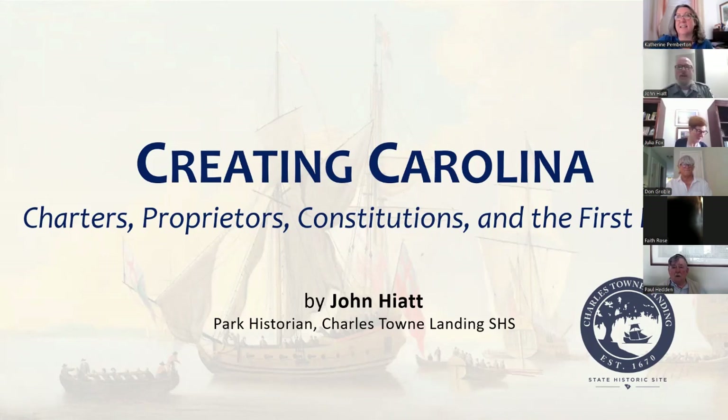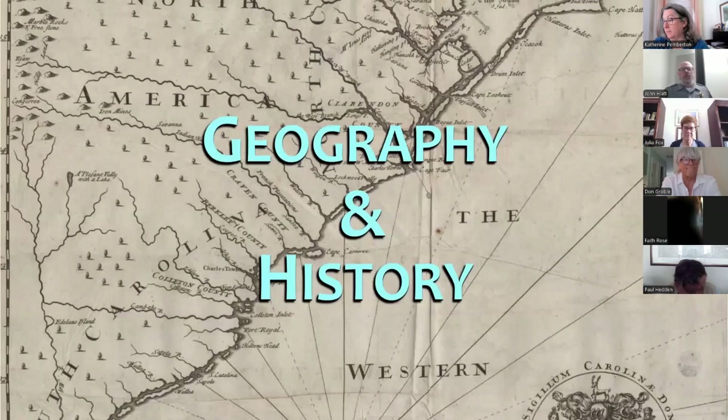Thank you, Catherine, for that kind introduction. Thanks to everyone for devoting a perfectly serviceable lunch hour to a discussion on early proprietary history. This talk really explores the turbulent time period that produced England's Carolina colony and chronicles the events that led up to the founding of the first permanent settlement of European origin in what is now South Carolina. Geography and history are, of course, inextricably linked, and this connection is often manifested in the names that people choose for places and geographic features — such names are windows to the past.